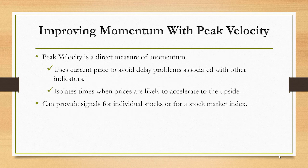Understanding this problem, I worked to develop an indicator called peak velocity that avoids that problem — we're directly measuring momentum. It's simply the current price divided by the most recent 52-week high, and that avoids the delay problem. We're updating it in real time.